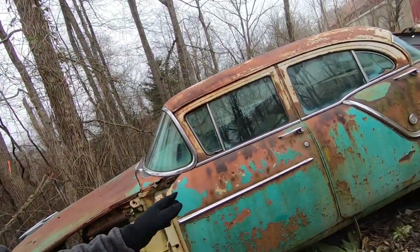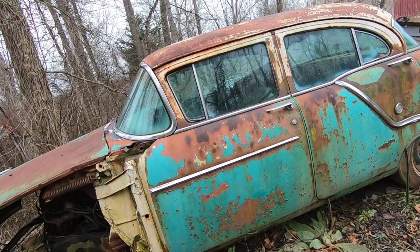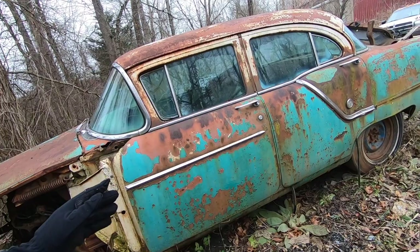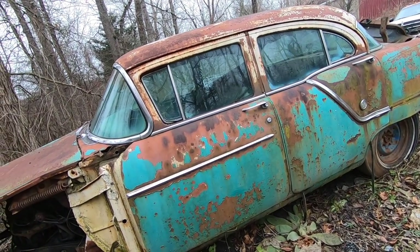There are some car rebuilders that wouldn't even sand this. They would clear coat it and put it out there just like that, taking that as a finished car surface just as it is with the patina. It's got its own beauty to it.